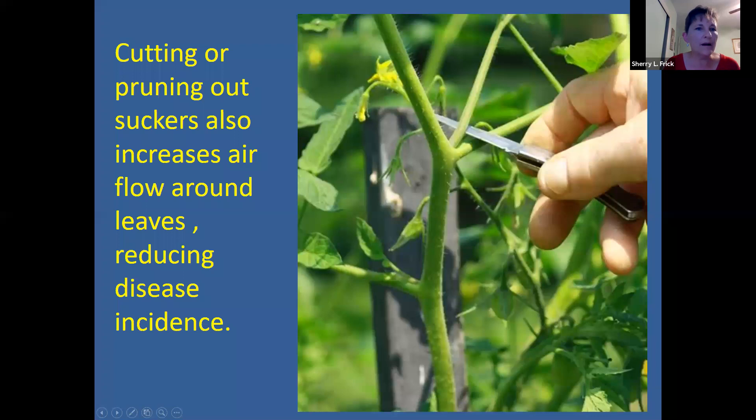With this disease, I mentioned pruning out the suckers. This photograph shows what a sucker is: you have the main stem of the tomato plant, a lateral branch coming out to the side, and the sucker is the new branch that starts to grow in that crotch between the main stem and the lateral branch. You can cut those out to help increase air circulation in your plant, and it will also help the plant put more energy into fruit, giving you larger fruit instead of a lot of smaller fruit.